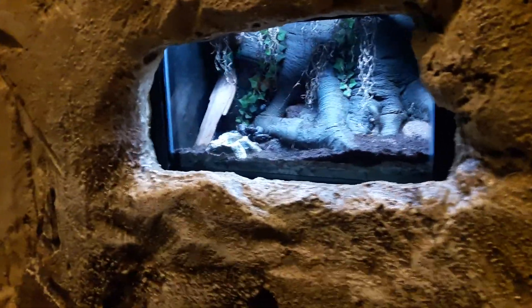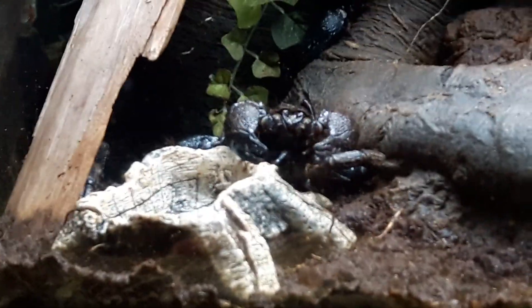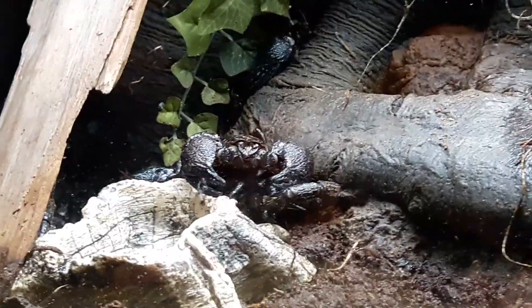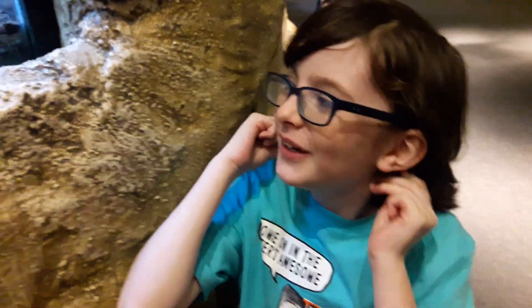Now we get to some huge animals outside. Up here is the emperor scorpion. I see it — it's right there. That black body. These things are vicious when they're upset. It looks like the cricket that was in there taunting it last time is gone. Last time we saw this, there was a cricket on the tree that was chirping and taunting it because it was its food. It's gone now, which makes sense.